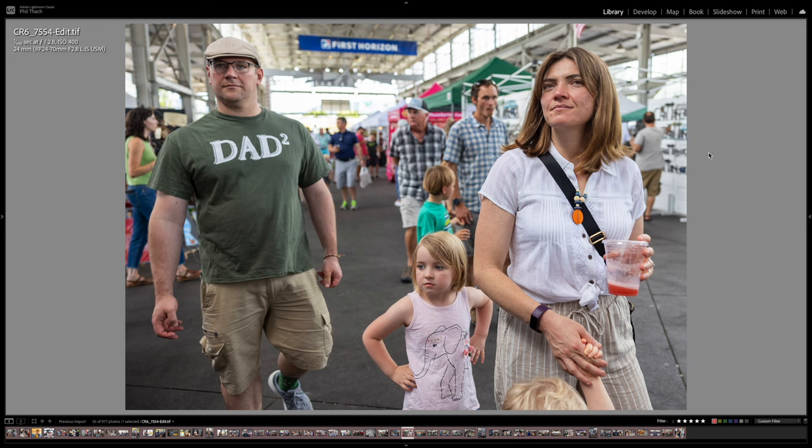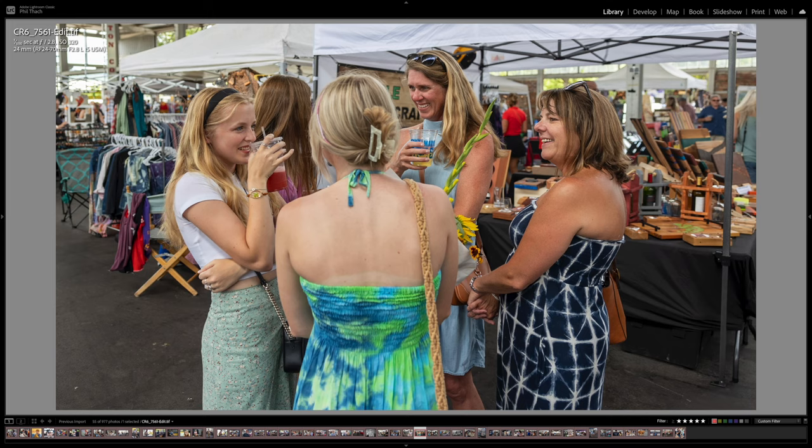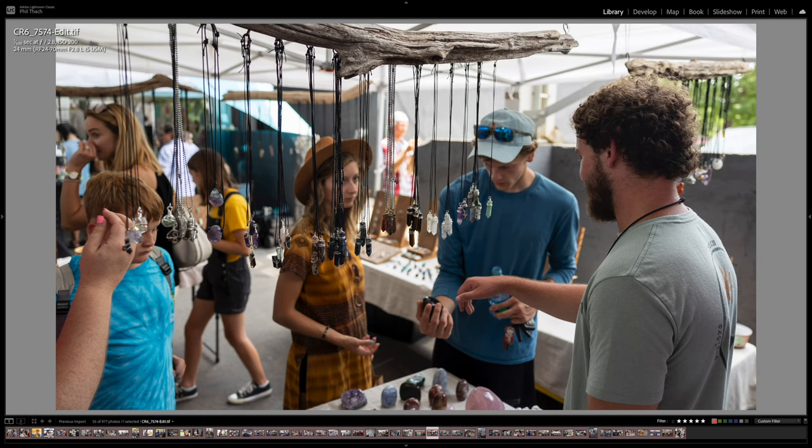The whole family is kind of checking out the scene and they have no idea I'm taking their picture, even though I'm right in front of them. Here's a group of ladies wandering around the market and just having a good old time — another 24mm shot. I like how the focus probably landed on this one, but these two are pretty well in focus as well, so that came out really nice. This shot I wanted the camera to grab this young lady, but it grabbed the necklaces — and I still like the way the photo came out.